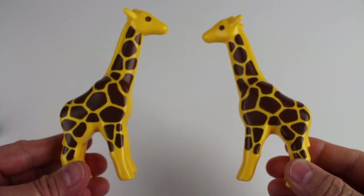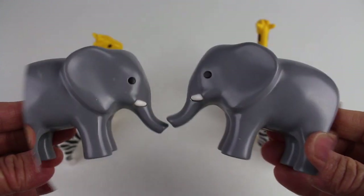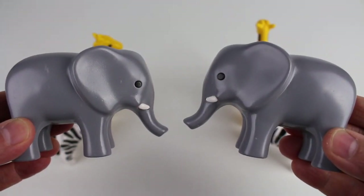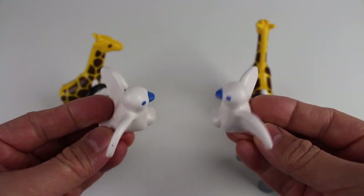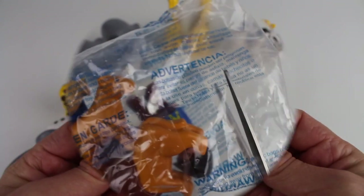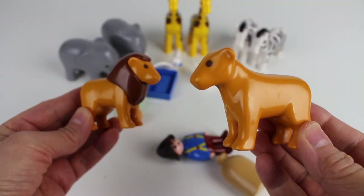There are two giraffes, two zebras, two elephants, and two white birds. There's a lion and a lioness.